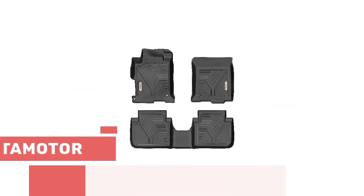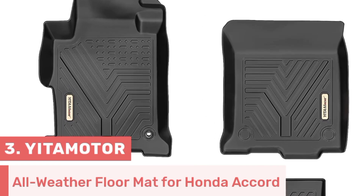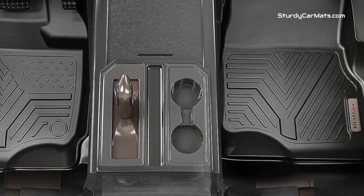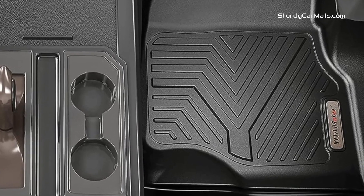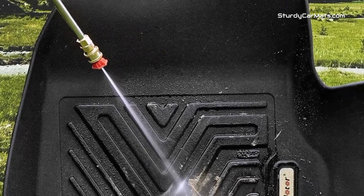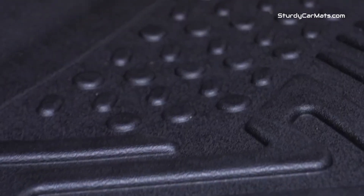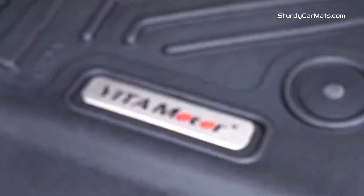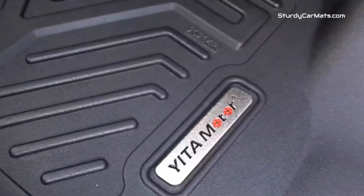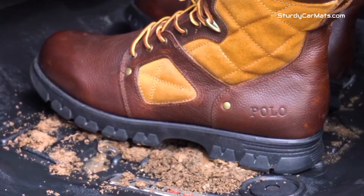Number 3. Here comes another all-weather car floor mat designed by Yitamotor. This floor mat is made from heavy-duty odorless rubber and TPE material, so you don't have to worry about deformation in high or low temperatures. It is fully compatible with 2013–2017 Honda Accord, and it can be installed very easily without any adjustment or trimming. There is strong grip available, and the adhesion is strong enough to be effectively fixed on the floor carpet, making it harder to shift and more secure than other mats.